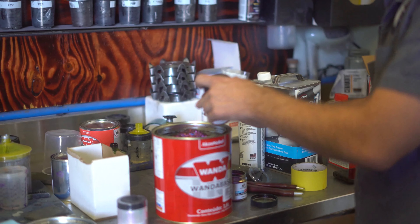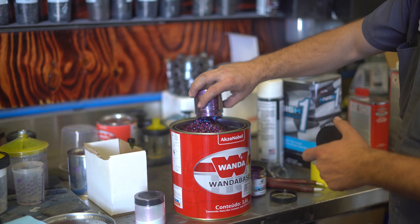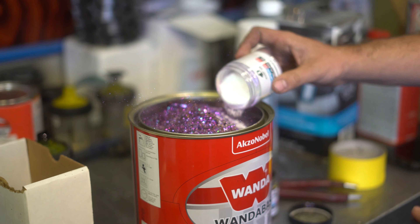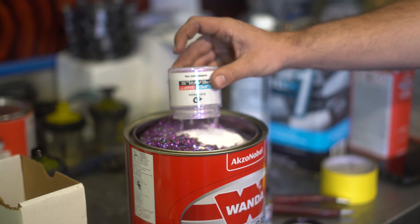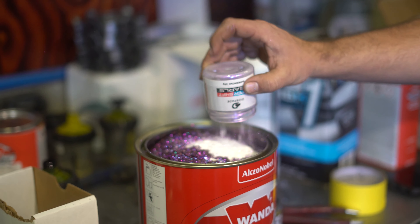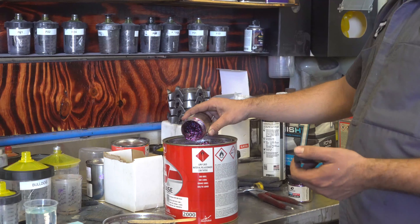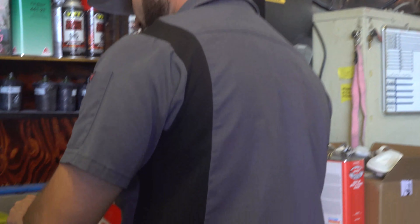10 grams per sprayable gallon. We're going to put some of that in there — put the whole thing in there. Zach approved. Done the whole thing. I'm sure it'll still look cool, right? Shake that stuff out.